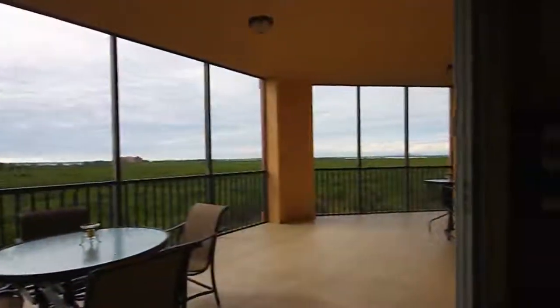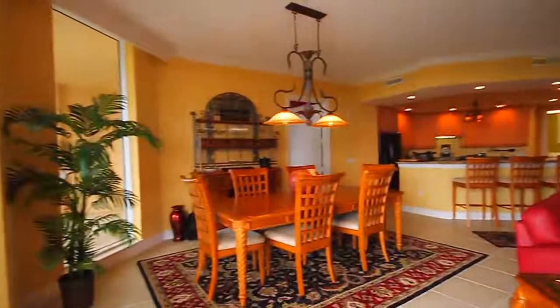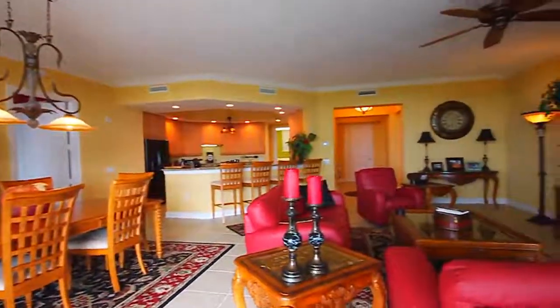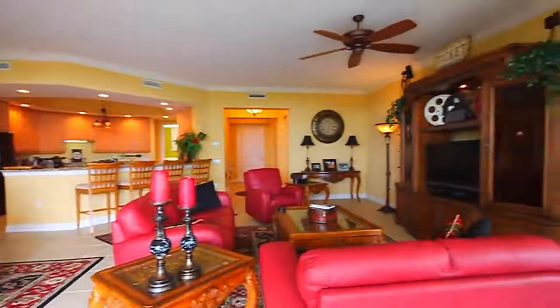From the large terrace with never-ending views, open the vast floor-to-ceiling sliders to the great room and dining room, perfect for entertaining or enjoying the Florida lifestyle.